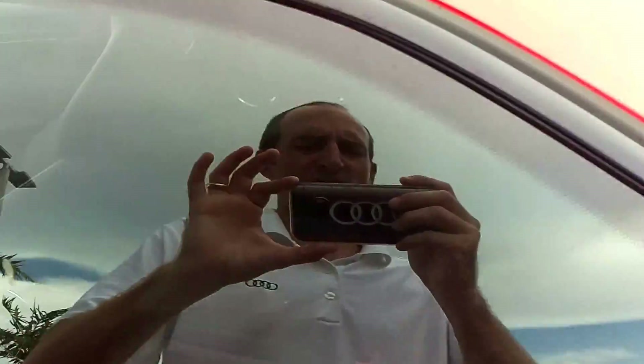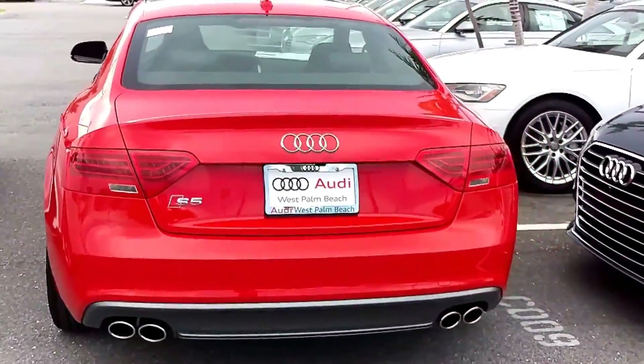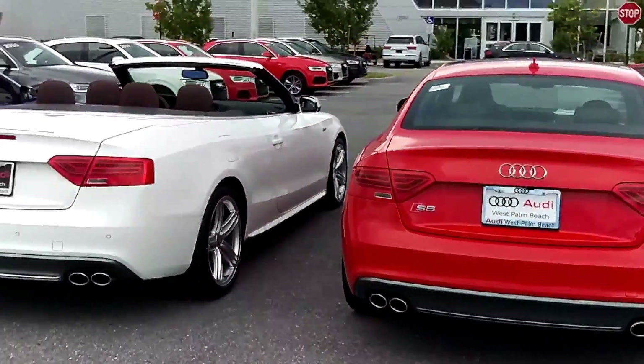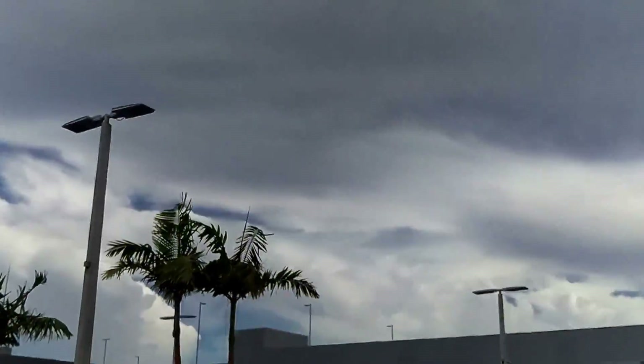There we are — this is our trio of S5s for July 4th, 2016. Come by and check them out in person. We'll be here. Thank you.